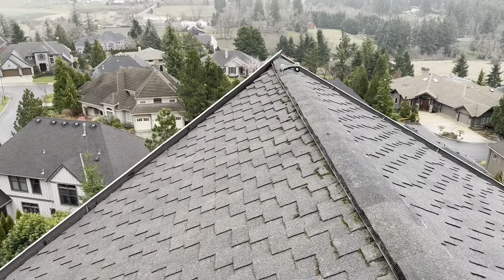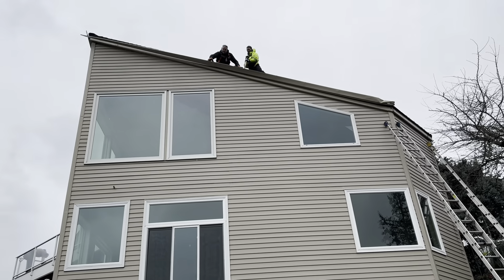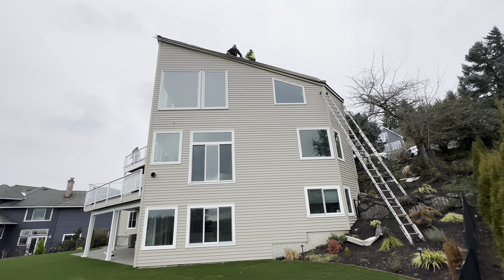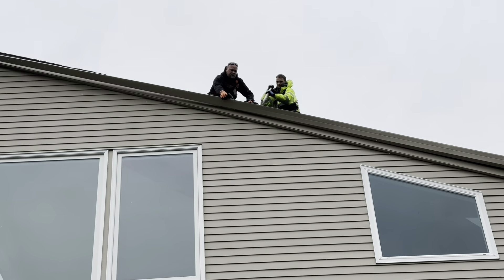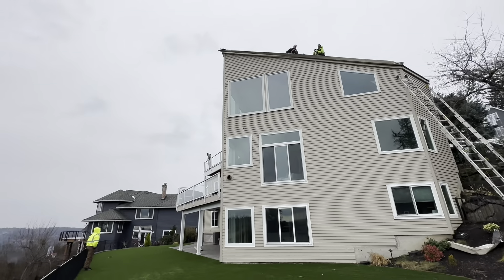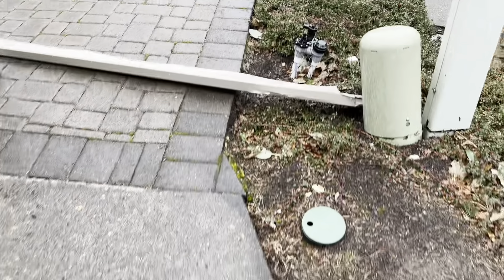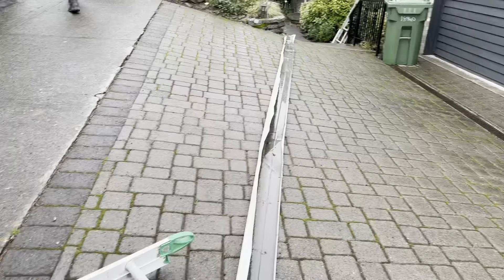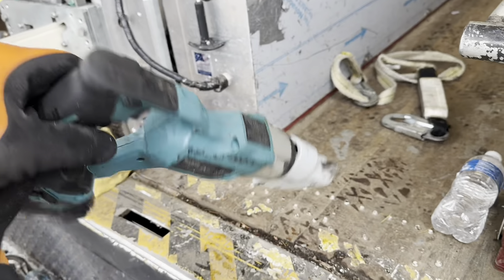We're gonna try to cut it out with an electric shear. There, you can see the nails — they nailed the gutters, that was horrible. So this gutter, we cut it out. See? Sliced it. And this is what we used — it's a good tool to have, an electric shear. Very nice.